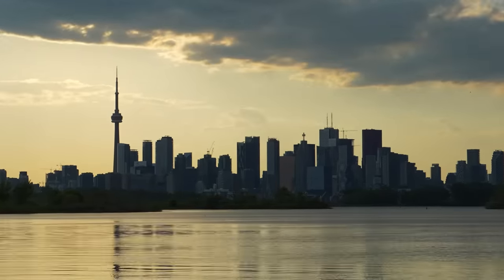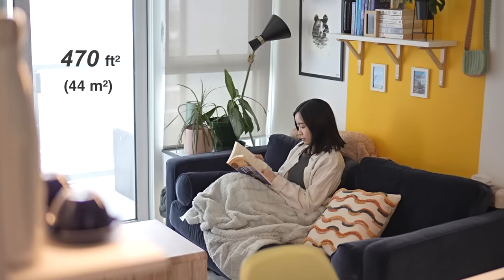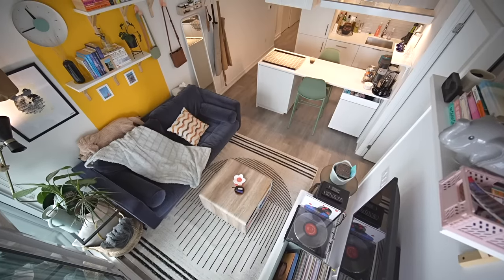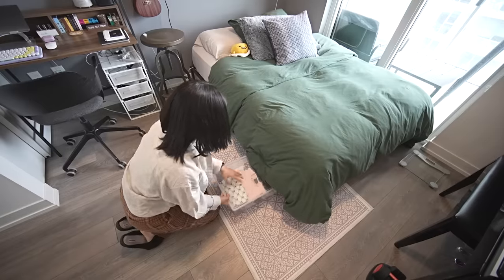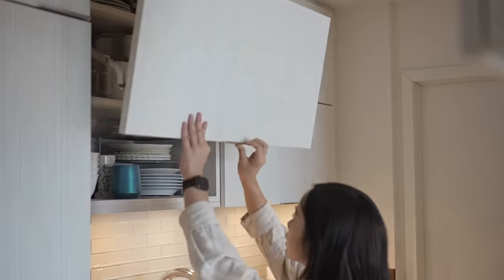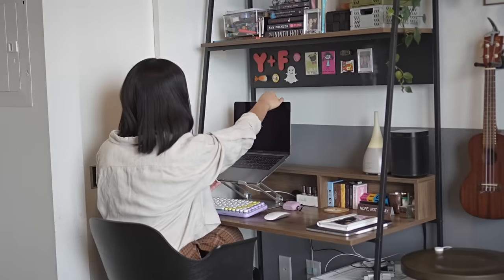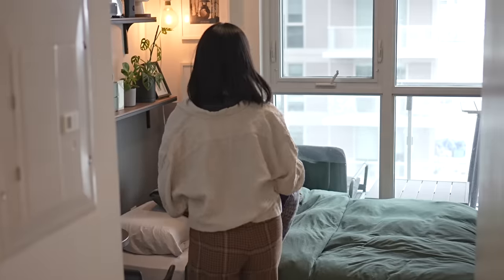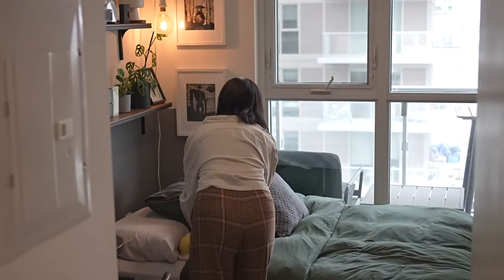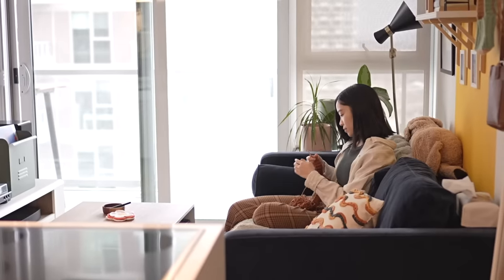I live in Toronto and the condo I live in is about 470 square feet. I've been living here for about two years. For me, space wasn't too big of an issue. I didn't grow up here — I actually grew up in Hong Kong and spaces there are like this. It's super dense, so I'm used to living in a condo-size unit. I've never really thought about upgrading to a place with a larger square footage.